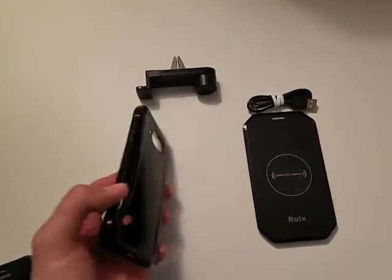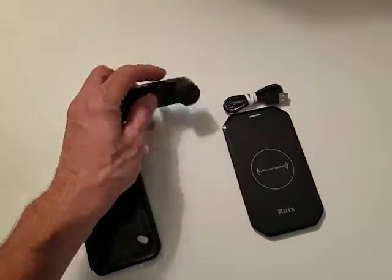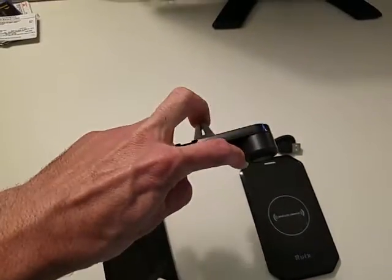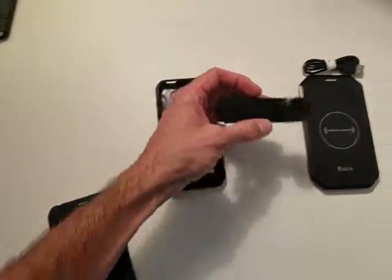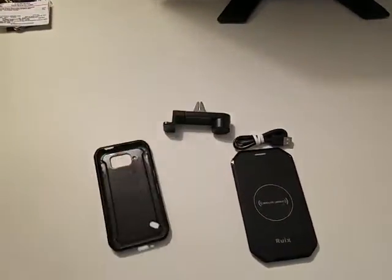It comes with a protector, a case that Mike had on it, and also this car mount that goes in the slats of your air conditioner — you squeeze the phone in between there and you can put it horizontal or vertical if you like.